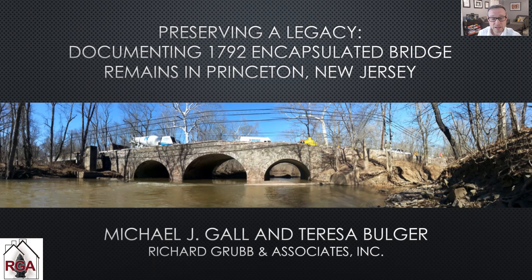In this case, intact structural elements below the present bridge deck revealed the distinct engineering style used in 18th century England that was transferred to New Jersey by federal period bridge builders and possibly elsewhere.